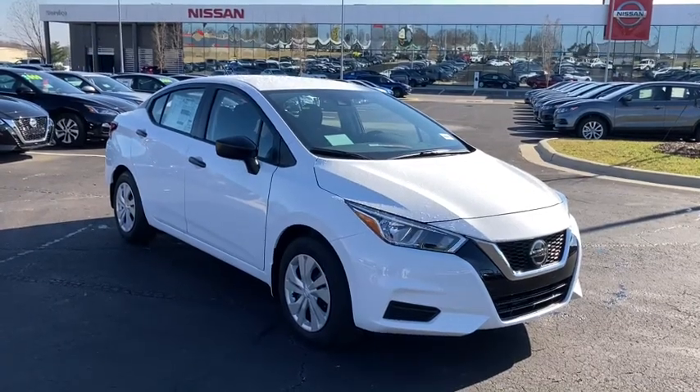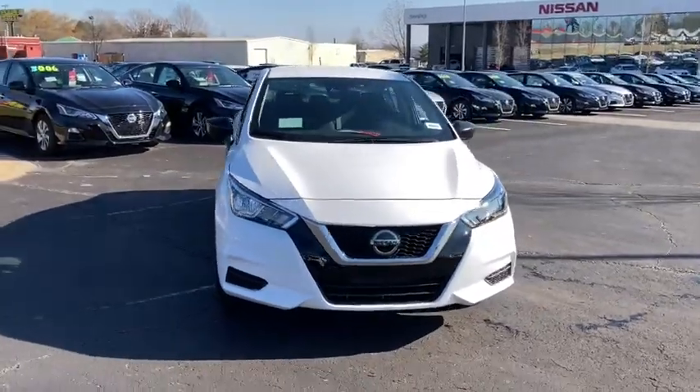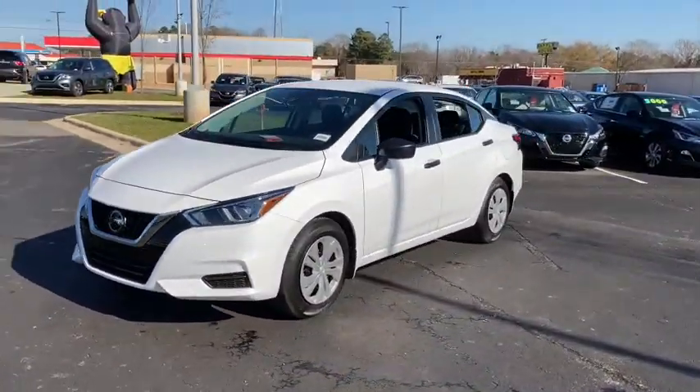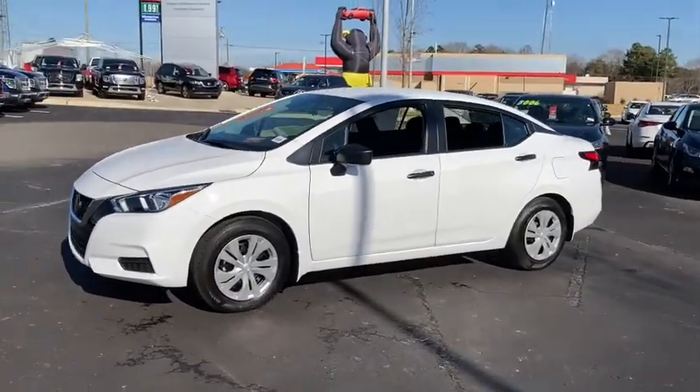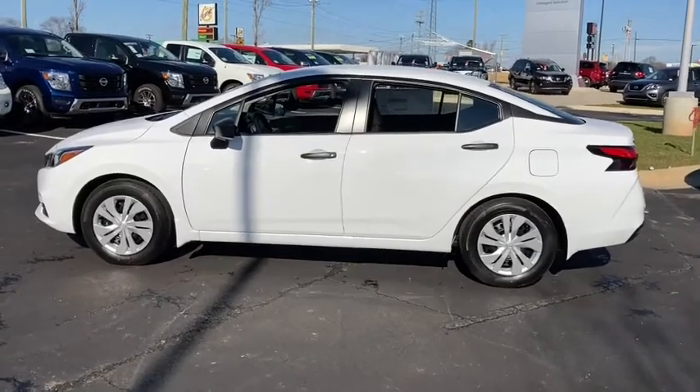Picture yourself in the 2021 Nissan Versa. Here's a tech-savvy Nissan Versa, the sleek four-door sedan that leverages a suite of standard driver assist features and touchscreen infotainment to keep you safe and connected. All you need to do is relax and enjoy the ride.